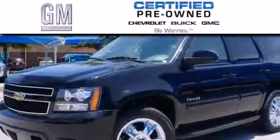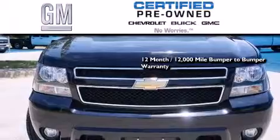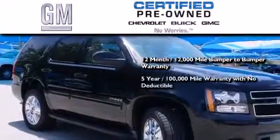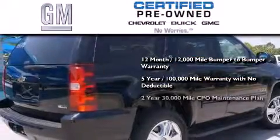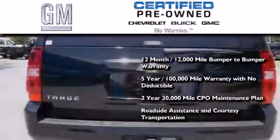A GM certified used vehicle can deliver more satisfaction and certainty than an ordinary used vehicle. GM certified means you get a 12-month, 12,000-mile bumper-to-bumper warranty, a five-year, 100,000-mile powertrain limited warranty with no deductible, a strict factory-set 117-point inspection, plus roadside assistance and courtesy transportation.